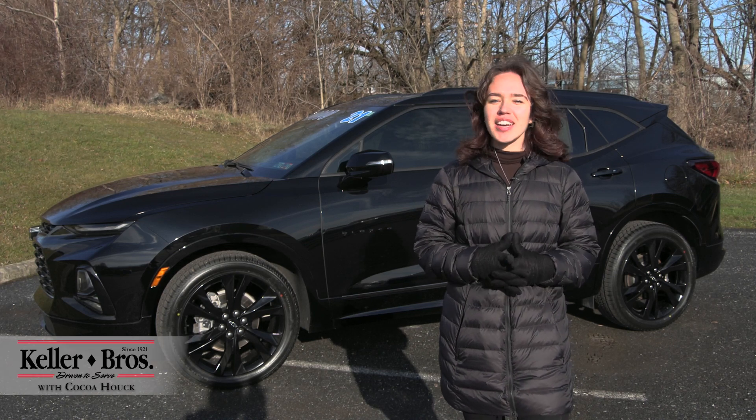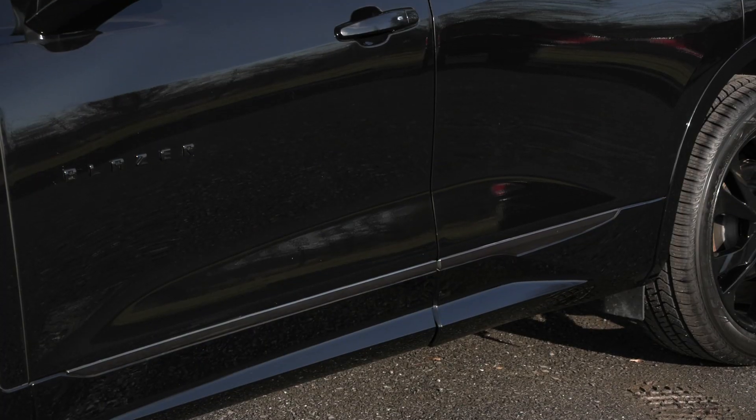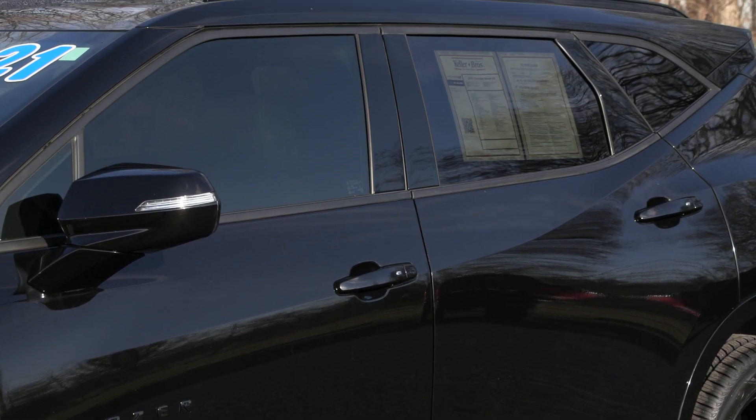Hi, Coco here with Keller Brothers. Here today looking at this 2021 Chevrolet Blazer RS. It has a black exterior color with the jet black seats inside with a lot of great features inside and out.